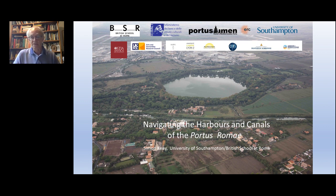What I'd like to do today is give you a brief overview of some of the work that myself, in conjunction with the British School at Rome, the University of Southampton, the Parco Archaeologico di Ostia Antica, and Italian colleagues, have been undertaking at Portus over the last 20 years.